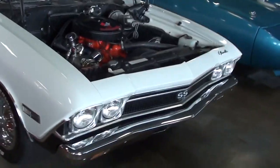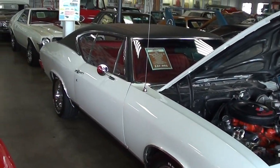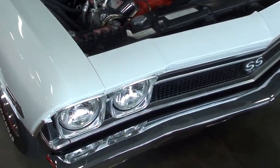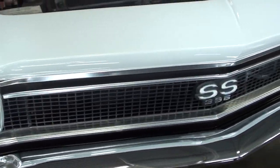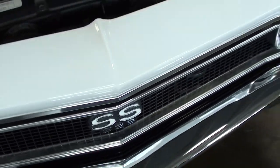Hey guys, coming to you from Fastlane Classic Cars in St. Charles, Missouri. I thought you'd like a look at this 1968 Chevelle SS. You have the quad headlights on the '68 and the SS 396 badge up front — it's looking pretty sharp.